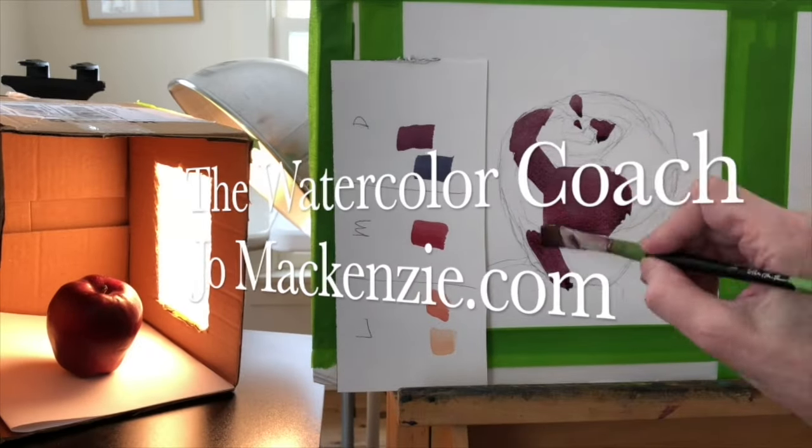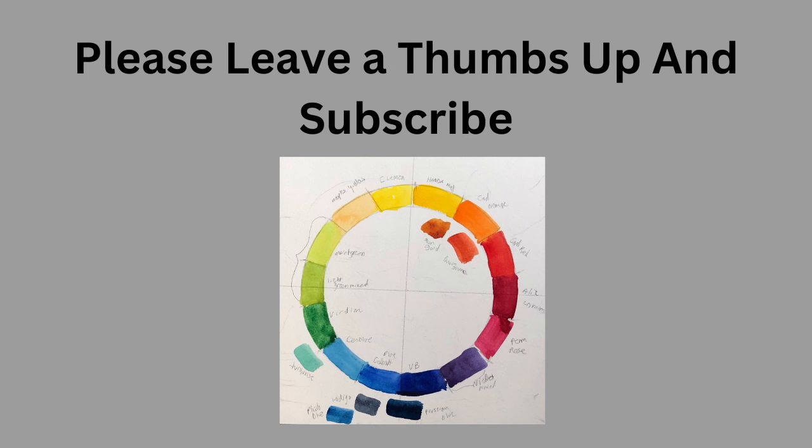Portrait Artist of the Year, Season 8, Episode 10. This is the final of the finals, and I'll also be showing the final commission rather than making a separate episode. This is a recap, so if you want to watch the show, go to Prime Video and YouTube. And let's get started. Please leave me a thumbs up and subscribe — that would be most helpful to me.